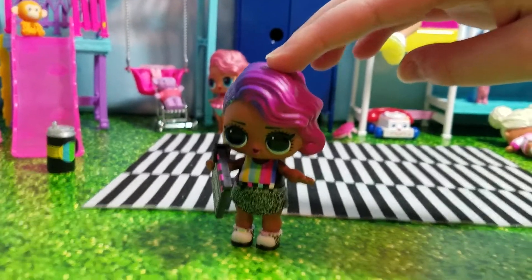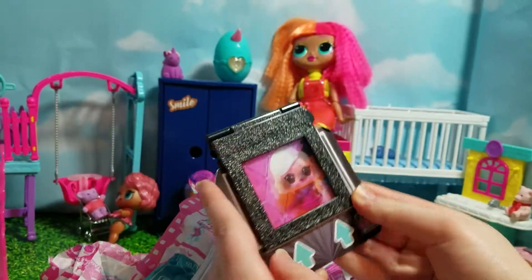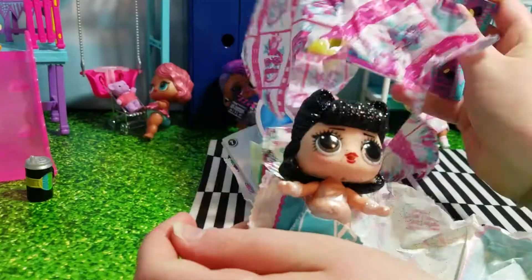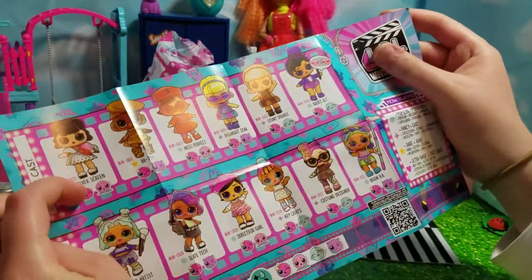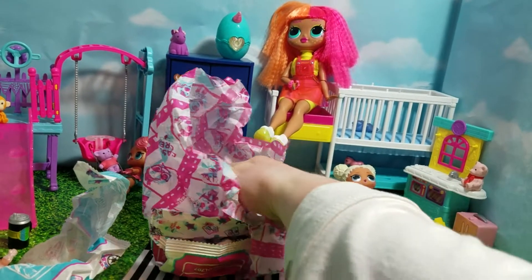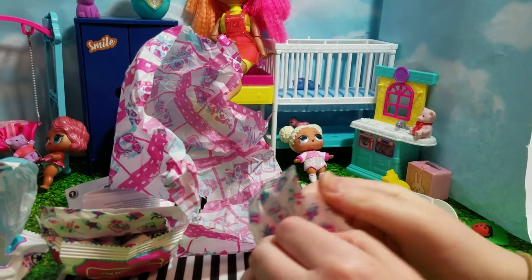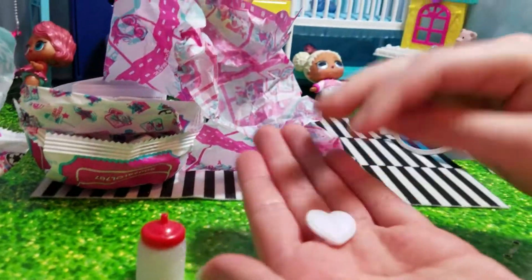So this is the doll I got — ta-da! Let's see who this is and how rare she is. This is Silver Screen, and she's a rare. This time we got a blue one — you should be able to put them together. Here's her bottle, and it's really glittery. And this one — it's like a little clip. I'm not sure what it is.